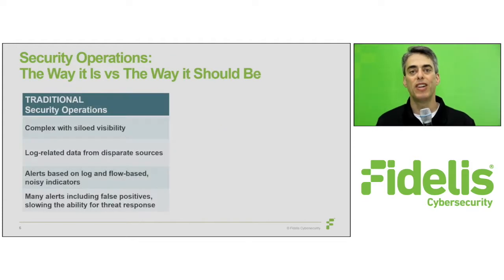Enterprise security operations are complex, with siloed visibility across networks, endpoints, and clouds, combined with too many tools for understaffed and overwhelmed teams to manage. And while SIEMs were designed to pull data together from multiple security tools, they oftentimes produce noise as opposed to sharp signals that eliminate far more than log-related data from disparate sources.